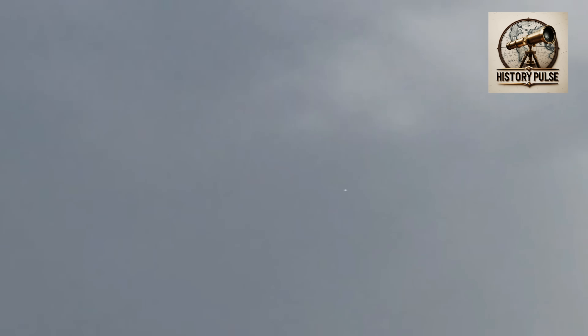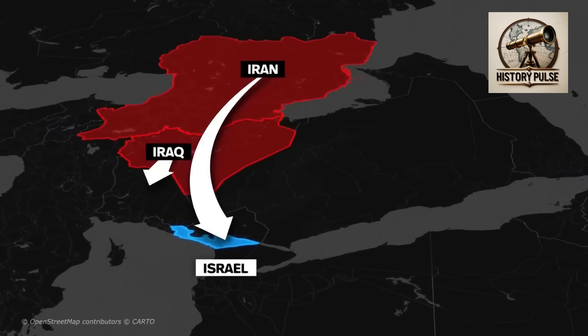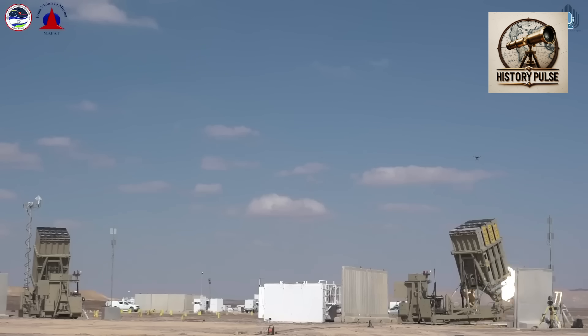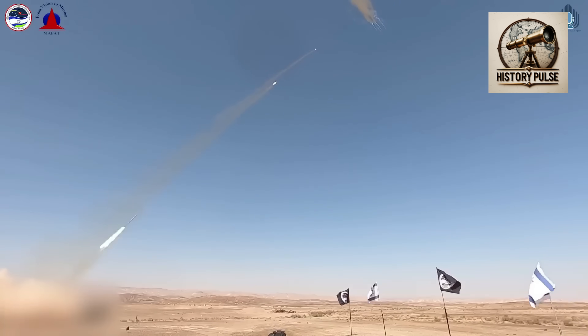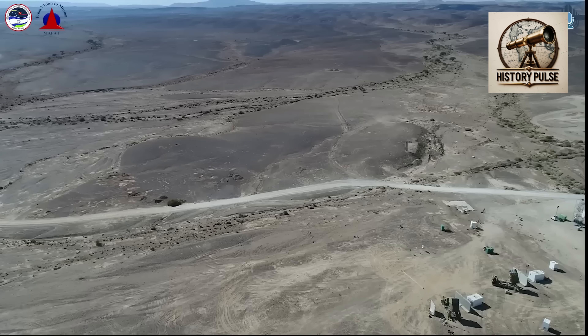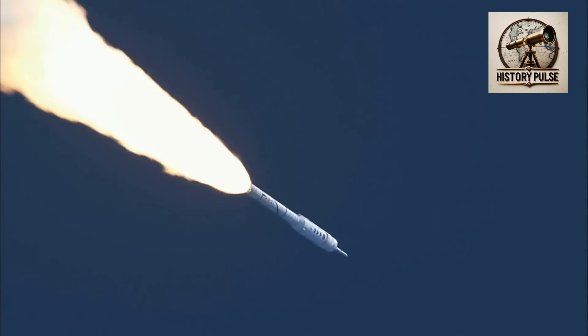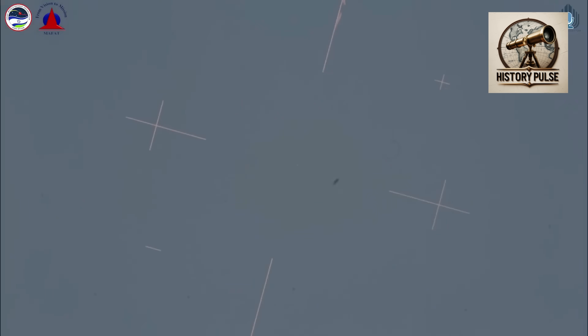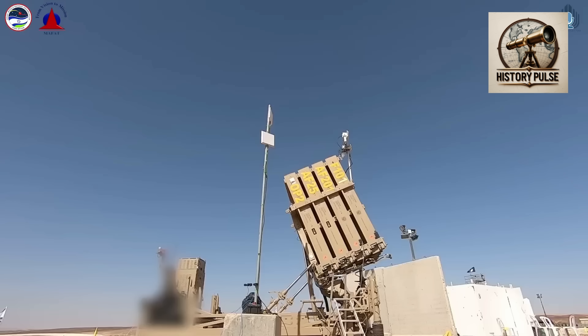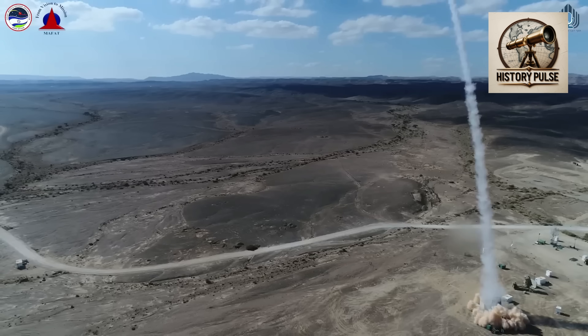Iron Dome is primarily used to intercept rockets fired from Gaza and Lebanon by Hamas and Hezbollah. It does not have the ability to intercept long-range missiles fired from Iran, Iraq, Syria, and Yemen. That is why two other improved systems — David's Sling and the Arrow series — have been added. David's Sling was first used in 2023 and can intercept missile attacks from much further away. It is mainly used to intercept cruise missiles, but can also destroy ballistic missiles in special cases. Unlike Iron Dome missiles which explode near the target, David's Sling strikes the opposing missile directly and can reach a range of up to 300 kilometers.